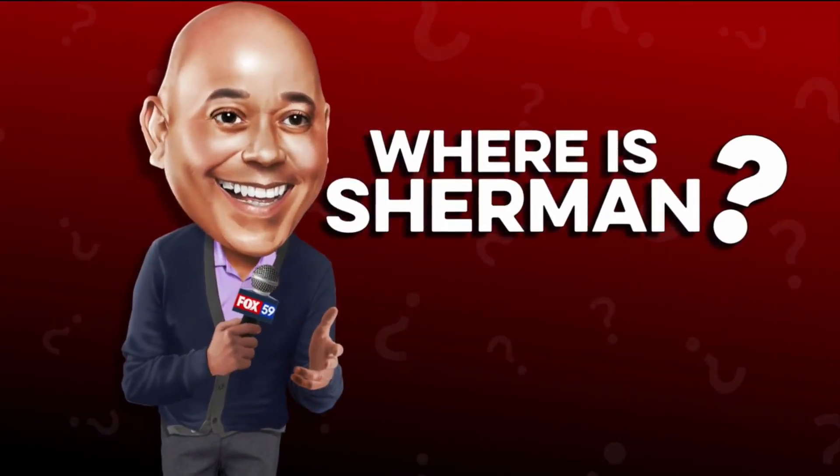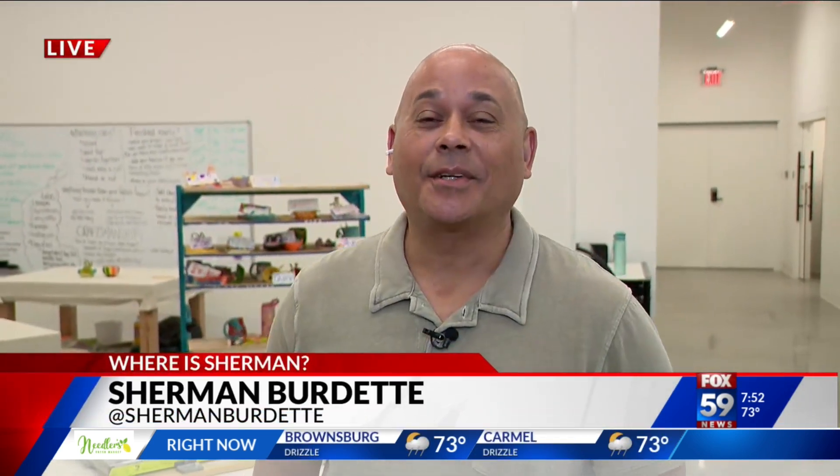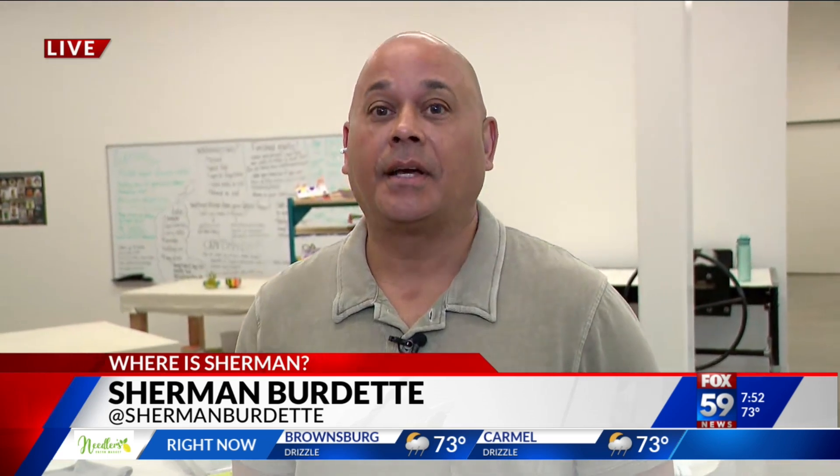A popular place for art classes in Indy has added something new in Fishers. Sherman is live in Fishers telling us about this brand new art center. Good morning — we're live inside the new Fishers Art Center, which is actually located inside the municipal building in Fishers.